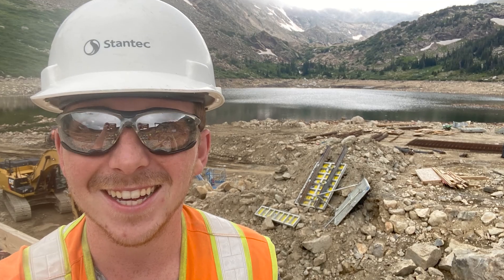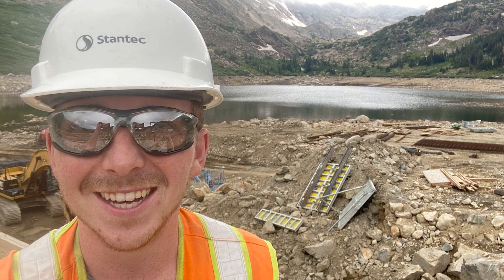The first one was up north. We had an old mine up there where we were doing construction of a new spillway, and I got to go out there and do some construction observation support.